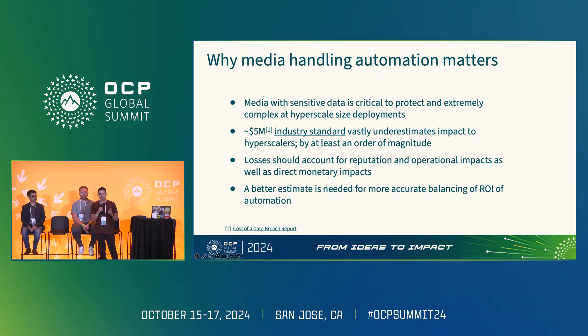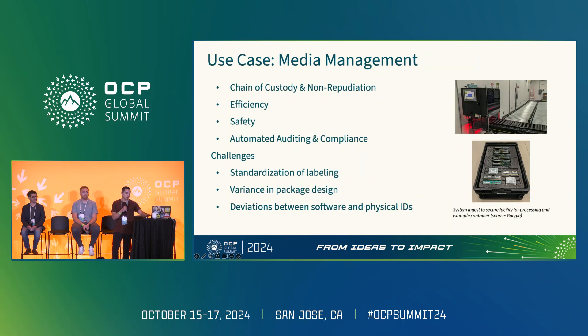This is an area our subgroup is specifically working on, and we're hoping through OCP to put something forward to help fill this gap. In the meantime, we're looking for collaboration from anyone in industry where this is a focus area. Now that we understand why media management matters: chain of custody and non-repudiation can dramatically increase by introducing industrial automation into the media management process — going from targets of maybe two to three nines with human-based processes, to five nines and above — putting us in a place where we can have better risk conversations with our leaders.